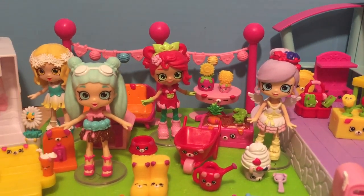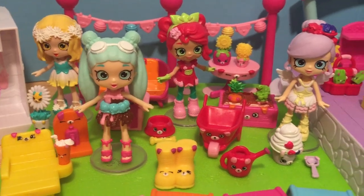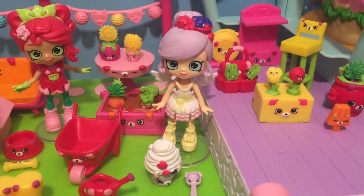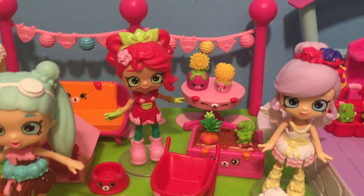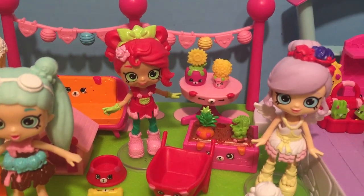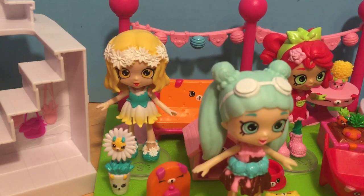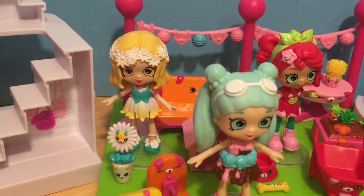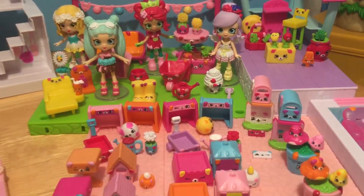The Puppy Patio had four shoppies with it this season. There was Peppermint, who was an exclusive that came with the patio and the pool. And then Freya Froyo, who was very hard to find — it took me forever to track her down. There's Miss Rosie Bloom that came with the Puppy Patio Welcome Pack, and Miss Daisy Petals was a Wave 1 shoppie, so she was fairly easy to find — she was one of the very first shoppies that came out for Season 2.